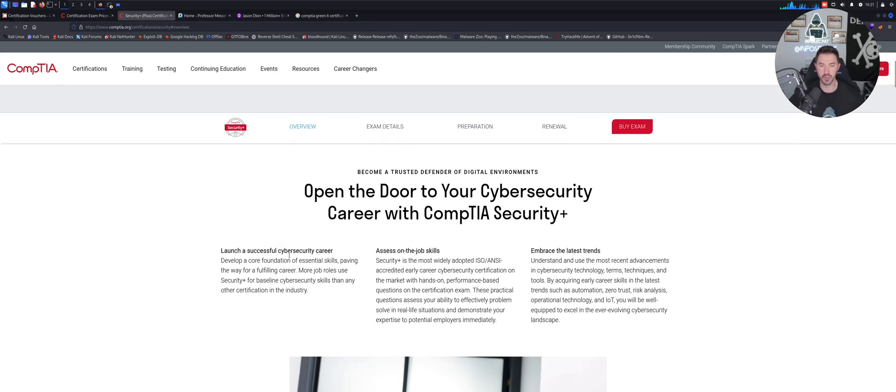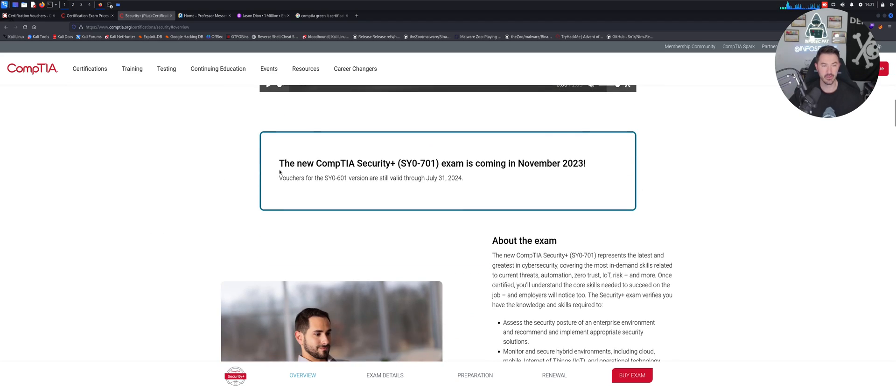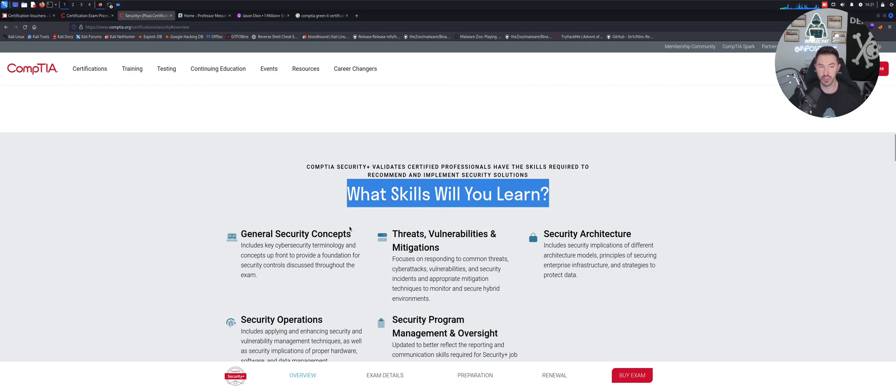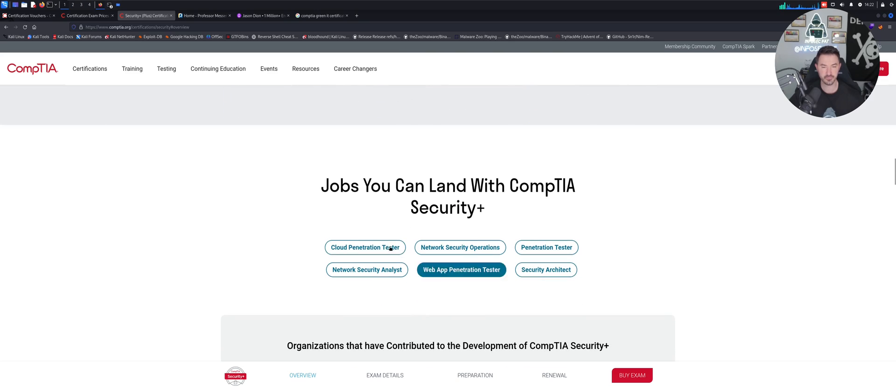The Security+ will open doors for cybersecurity. A new version — the SY0-701 — was coming out in November, so let's check if it's out now. What you'll learn includes general security concepts, threats, vulnerabilities and mitigations, security architecture, security operations, and security program management and oversight.